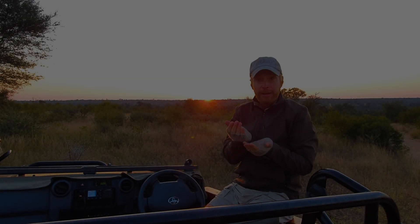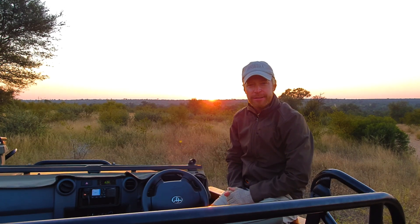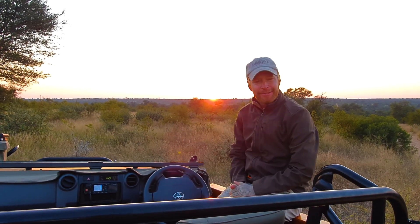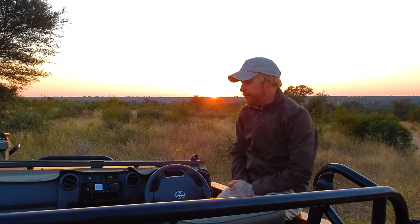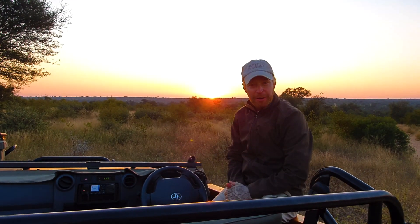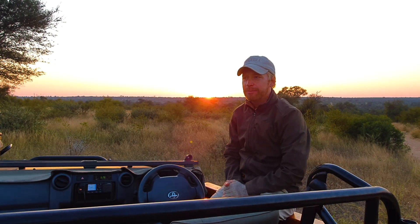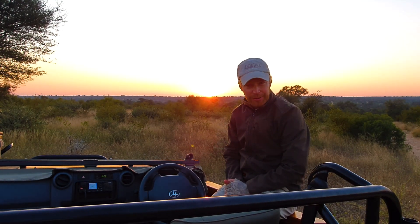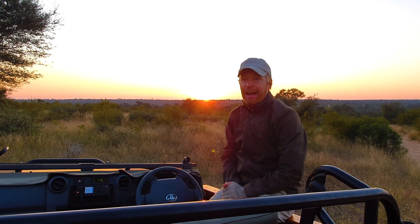Good morning and welcome to another episode of Tundatula Sofa Safari. It's going to be a beautiful day out here, and to ensure that we don't unwittingly bump into the River Pride and their cubs for the fourth episode in a row, I'm going to be heading to some new uncharted territory — out to our extreme western side of the property.